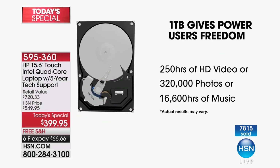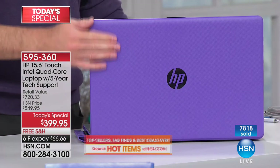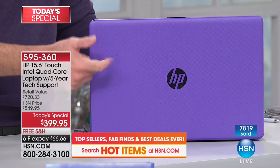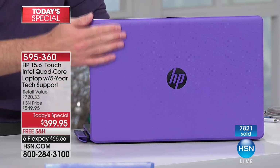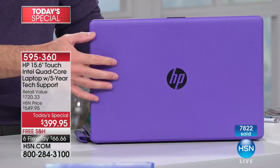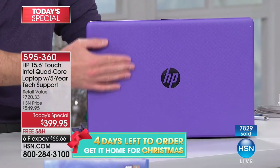That's 250 hours of high-definition video or 1,000 hours of standard-definition video stored on a computer that only weighs four and a half pounds. About 320,000 photos — a third of a million photos. 16,000 hours of music — that's 200,000 songs. This is a computer built for multimedia usage, whether you're using the optical drive or streaming.